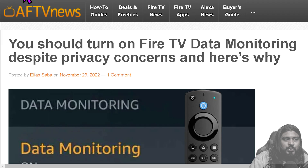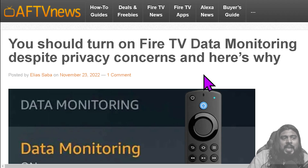We're going to dive into the article right now over at AFTV News. The article says: 'You should turn on Fire TV data monitoring despite privacy concerns — and here's why.' Now, before we dive into this article, I want to say I wasn't turning off this setting for privacy concerns at all — there's another reason, but we'll keep going through it.